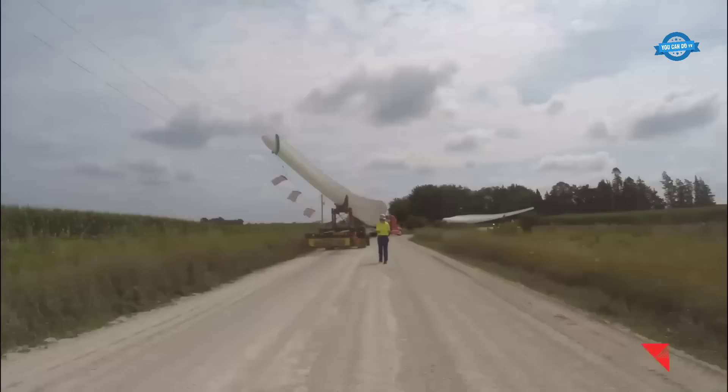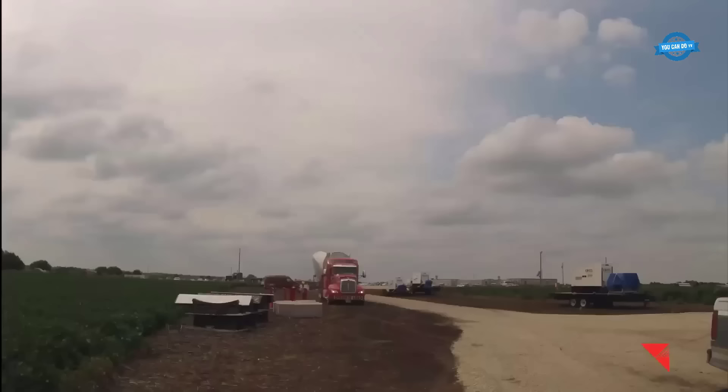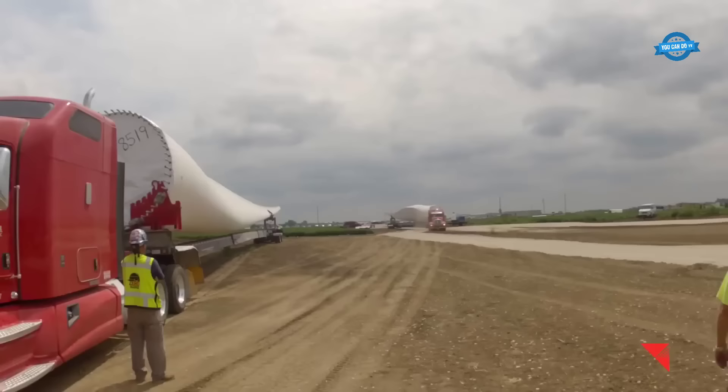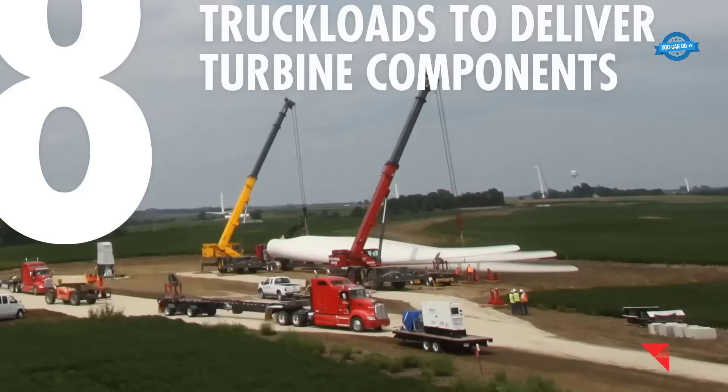To create a solid foundation, 53 concrete trucks are mobilized to pour an impressive 1,500 cubic yards of concrete into the excavated area. The rotor blades, each an impressive 173 feet in length and weighing a substantial 27,000 pounds, are transported to the site. Eight truckloads are required to deliver all the necessary components.